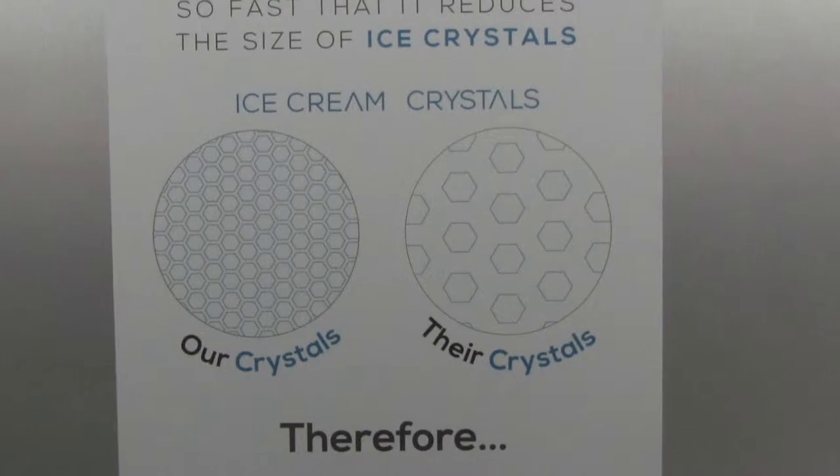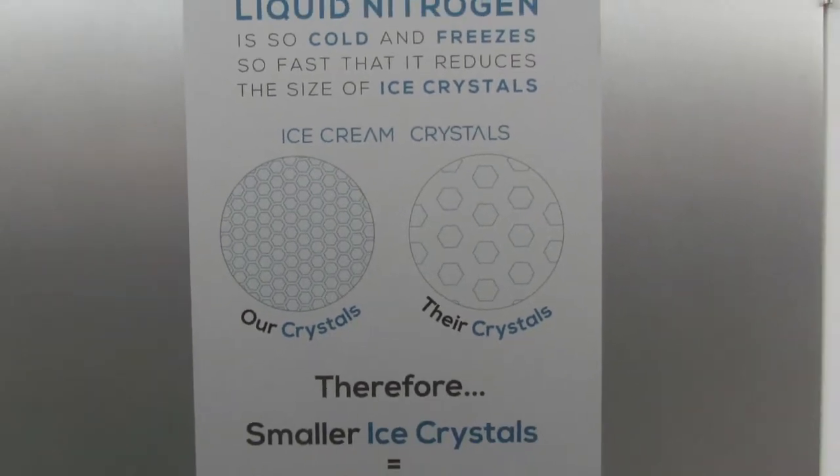What happens is it actually freezes the cream mixture that we put together, and the ice crystals are so small that's why the taste is so different to ice cream which is made and frozen for 24 hours.